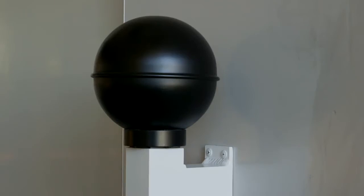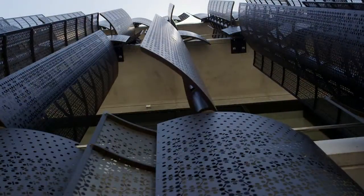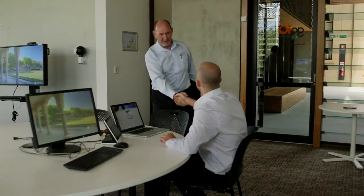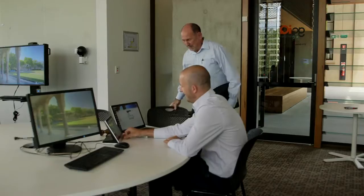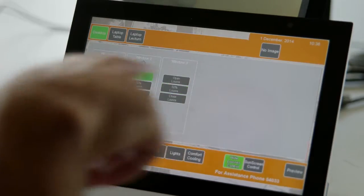Sensor systems report temperature and humidity to the BMS, which adjusts the shading and ventilation to keep the room environment comfortable. To allow control over climate and lighting in the teaching spaces, without compromising the overall efficiency of the building, each AMX room controller provides two-way interaction with the BMS.